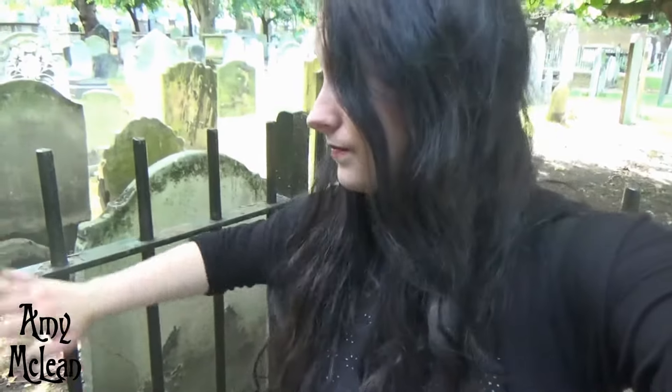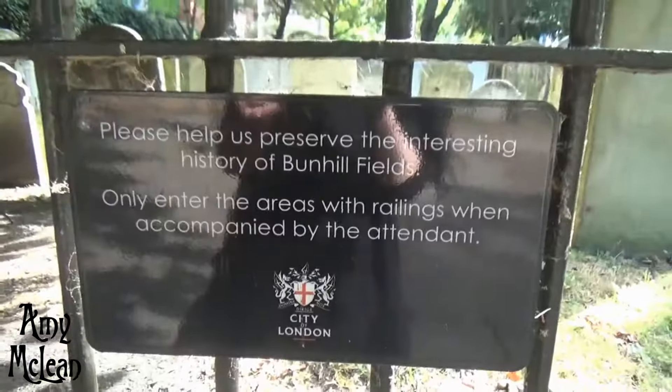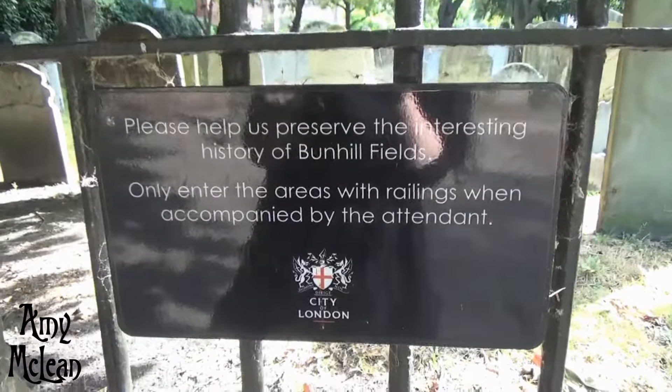This is Bunhill Fields. Most of the cemetery is gated and you're not allowed in without an attendant, and I haven't got an attendant, which is really unfortunate. So there are some really gorgeous graves around here and I will zoom in as best as I can to show you them. But that's just something to bear in mind if you're coming here — there's not too much to see.